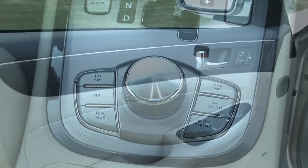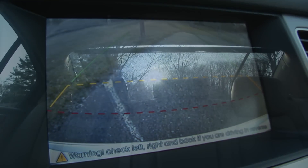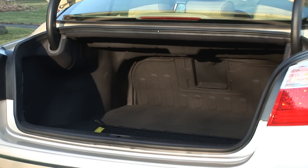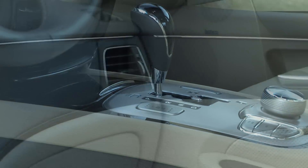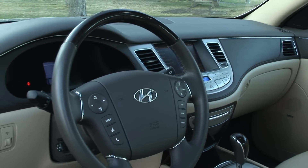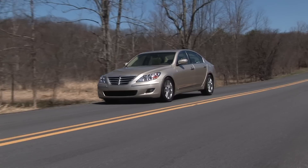Of course Hyundai packs in the features – both safety and convenience – for which the others will charge extra. Undoubtedly some will never consider a Hyundai a premium car, hampered by prejudices born out of the automaker's early models. But if you value your cash more than cachet, the Genesis 4.6 is a no-brainer choice and one that won't leave you wanting for more.